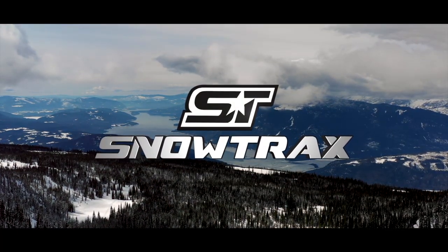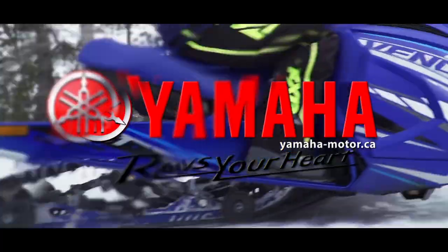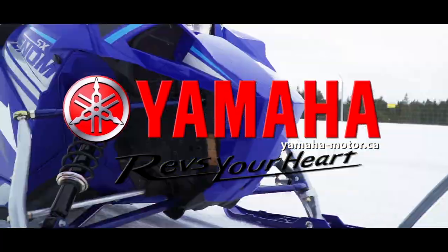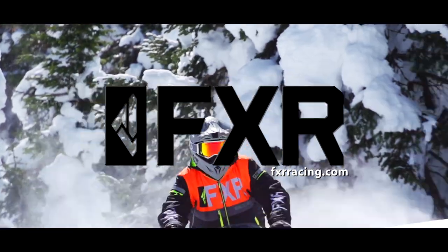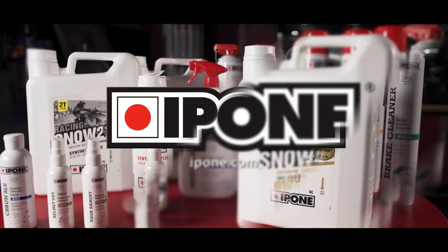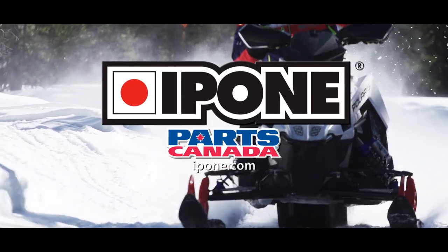Snowtrax is sponsored by Polaris — think outside — Yamaha, revs your heart, FXR Racing, celebrating 25 years of speed, and by Ipone Lubricants, exclusively distributed by Parts Canada.